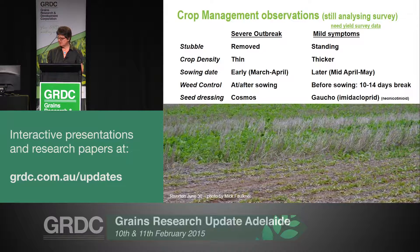What I've shown here is some of the management issues we observed last year. Standing stubble, higher crop density, later sowing dates, good weed control, and neonicotinoid seed dressings were all issues that seemed to be reducing virus. This very much fits in with management strategies that two later speakers will talk about in a minute.